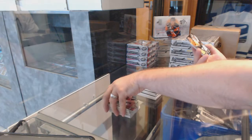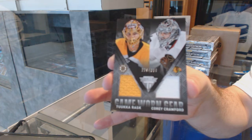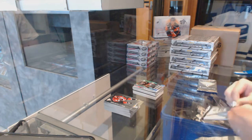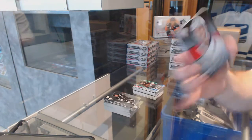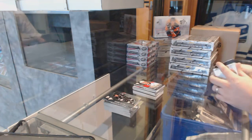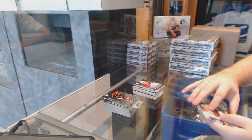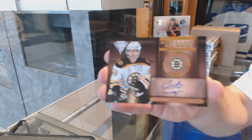We've got a random between Boston and Chicago, dual jersey of Crawford and Rask. For the Florida Panthers, game-worn gear jersey, Brian Campbell. And we've got for the Boston Bruins, a Metallic Marks autograph, Carter Camper.